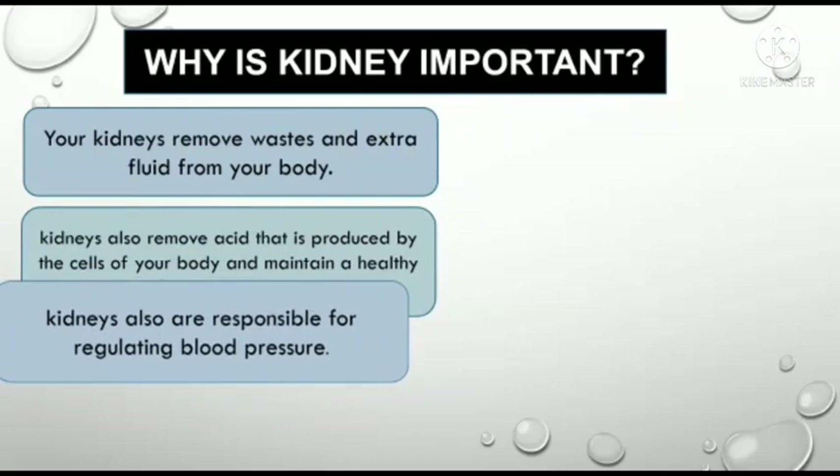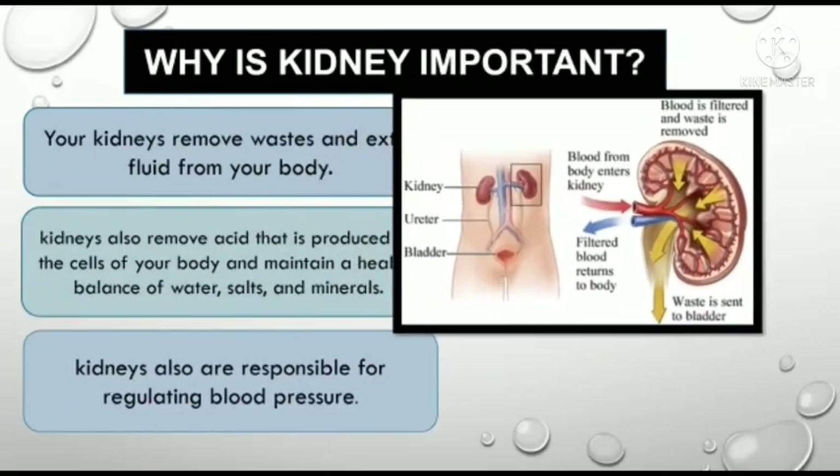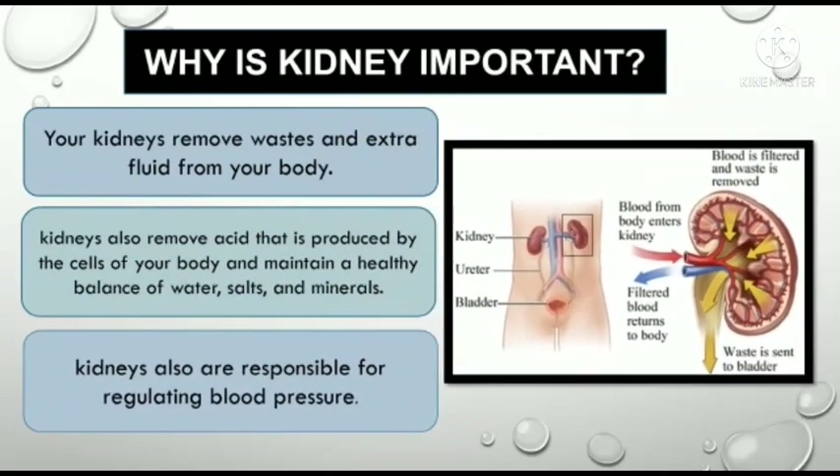Kidneys also remove acid that is produced by the cells of your body to maintain a healthy balance of water, salts and minerals. Kidneys are also responsible for regulating blood pressure.